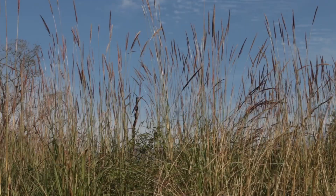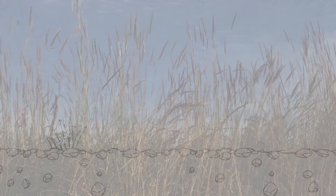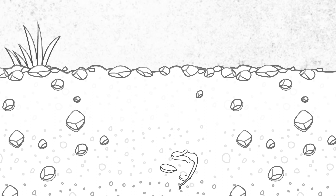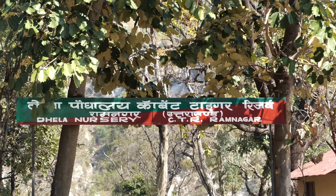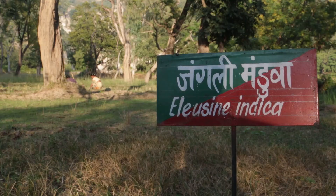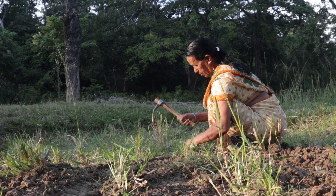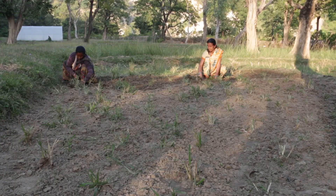In Lal Dhang, mainly three ways of planting grasses have been adapted. Seed broadcasting, where grass seeds are cast across the land under restoration and allowed to germinate. Slips or rhizomes are also used to grow grass. A nursery has been developed to keep stock of the species to be planted for the collection of seeds. July, the month of the monsoon, is a good time to plant natives.